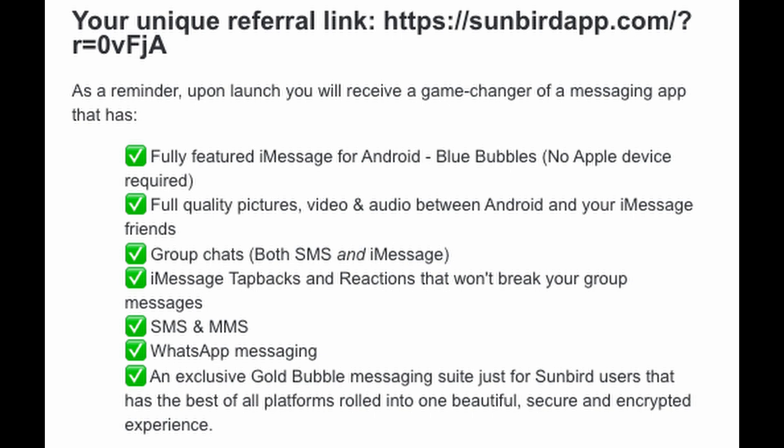I'll put my unique referral link down in the description below. I signed up to at least try to get an invite, and they say you get fully featured iMessage for Android — blue bubbles, no Apple device required, full quality pictures, video, and photo, and audio between Android and your iMessage friends, group chats both SMS and iMessage, iMessage tap backs and reactions that won't break your group messages, SMS and MMS, WhatsApp messaging, and an exclusive gold bubble messaging suite just for Sunbird users that has the best of all platforms rolled into one beautiful, secure, and encrypted experience.